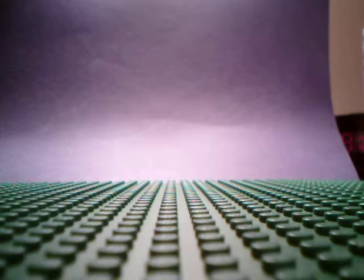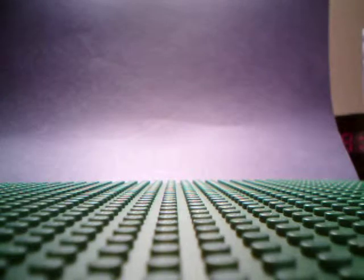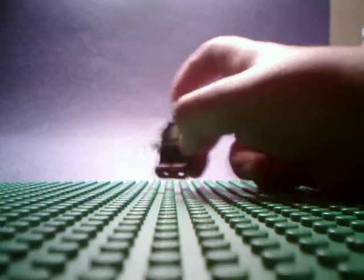Hello. Welcome to Sonic Stuff Collection. Today you will see all of my Sonic stuff. First, we have a Lego Sonic. I made him a couple days ago.